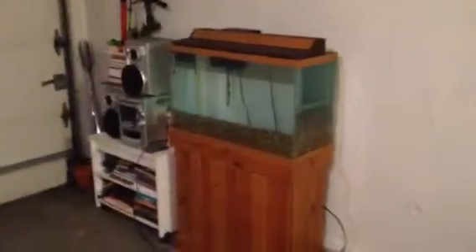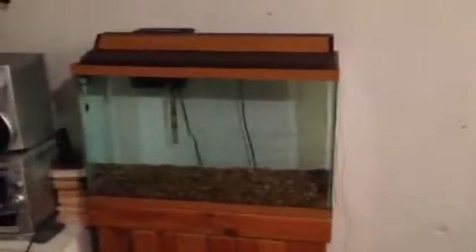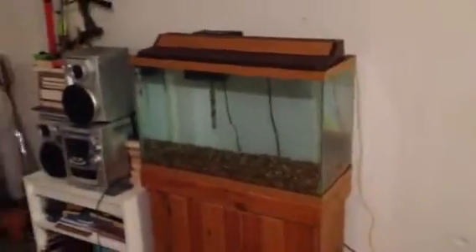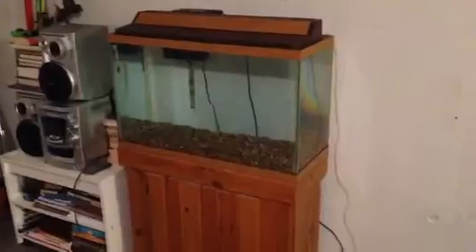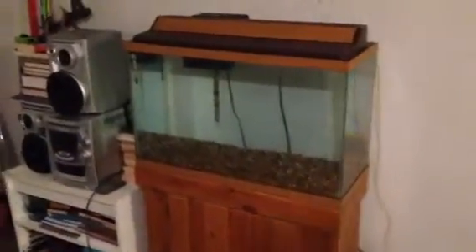Over here I've got another tank rolling, but this one is not mine. A buddy of mine — his wife wanted to get him a tank for his birthday, but she doesn't know anything about aquariums. So she commissioned me to shop around Craigslist and get him a tank and get it rolling. So he'll be surprised with that. Got some driftwood over here in the utility tub soaking for him.